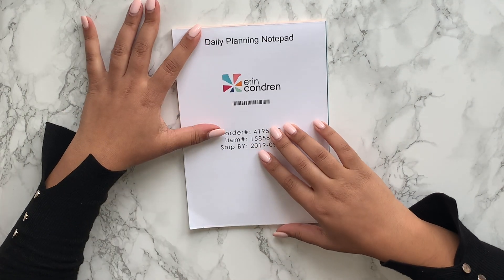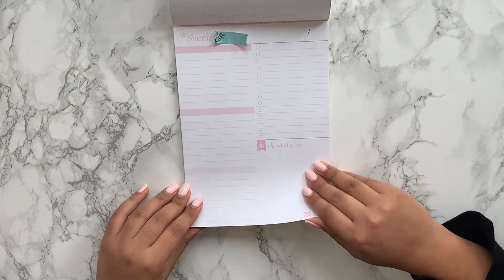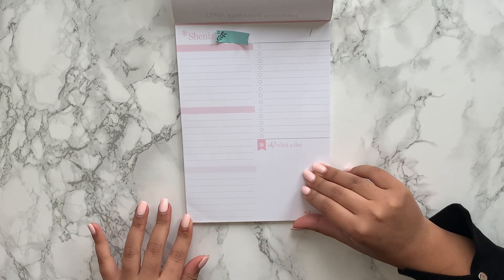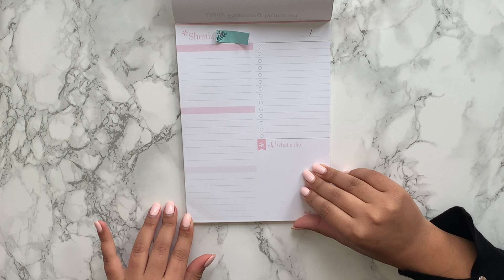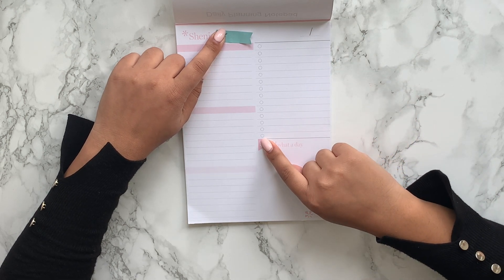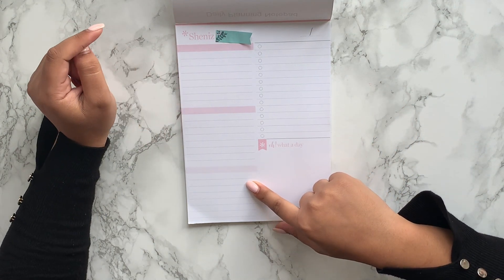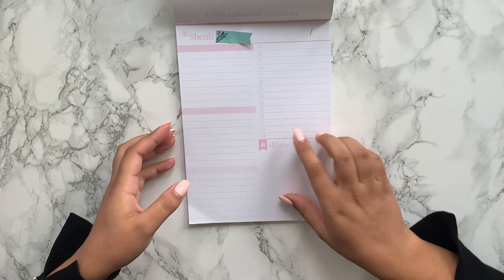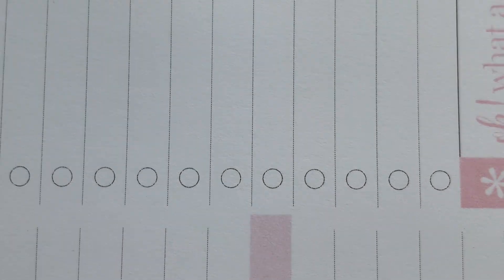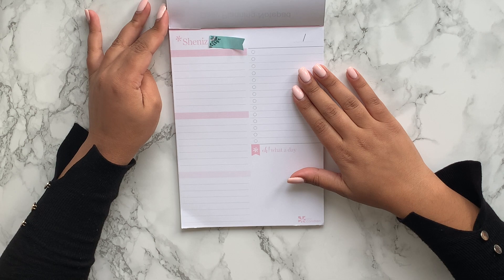The first thing I got is the daily planning notepad from Erin Condren. Unfortunately it's a little bent up, which I wasn't expecting, and I kind of put that down to the third-party shipping people I used. At first glance I can actually see that the printing isn't that great on this. I'm going to try and bring it up to the camera — it's almost like on the circles there are some bits that have been skipped on printing. Not sure if this was intentional; I'll definitely have to contact the Erin Condren team about it.